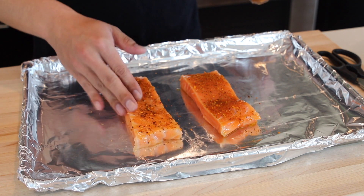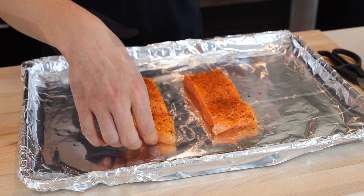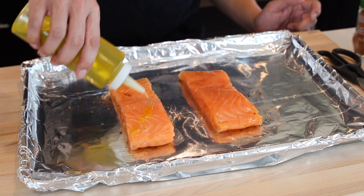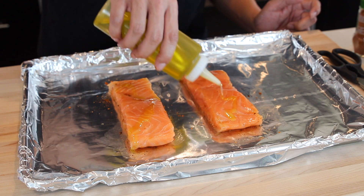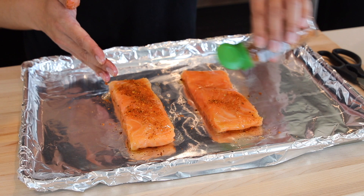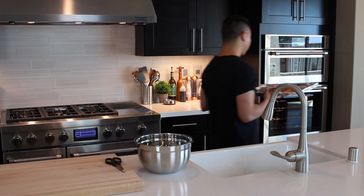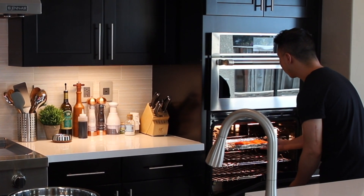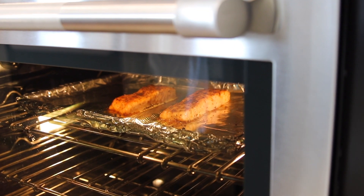Once the fish is seasoned, I'm going to pop it under the broiler for eight minutes exactly. The rack should be positioned about five to six inches away from the broiler.